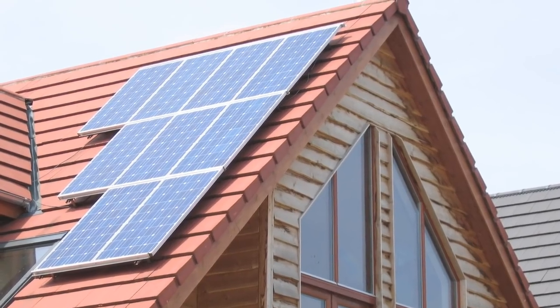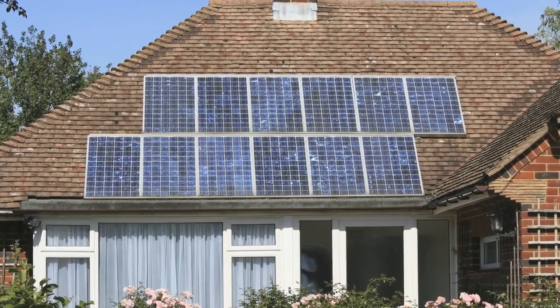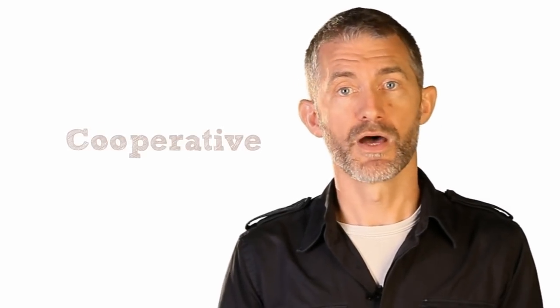Your solar project may involve lots of people in your community all installing solar systems. If so, it should be possible to negotiate a bulk buy discount. You could also consider setting up a cooperative to purchase solar panels and the associated kit, from which members can buy at a discount.